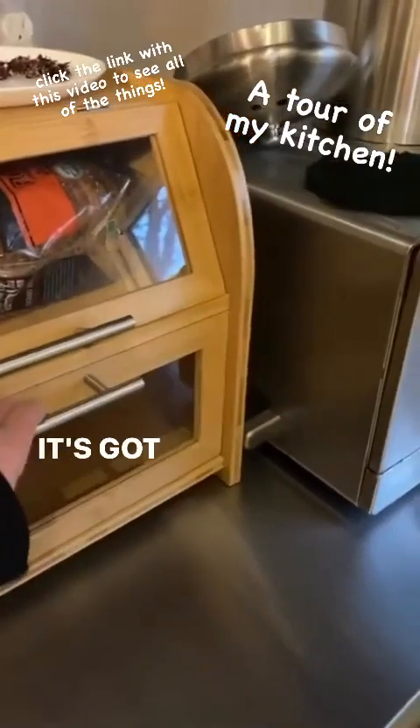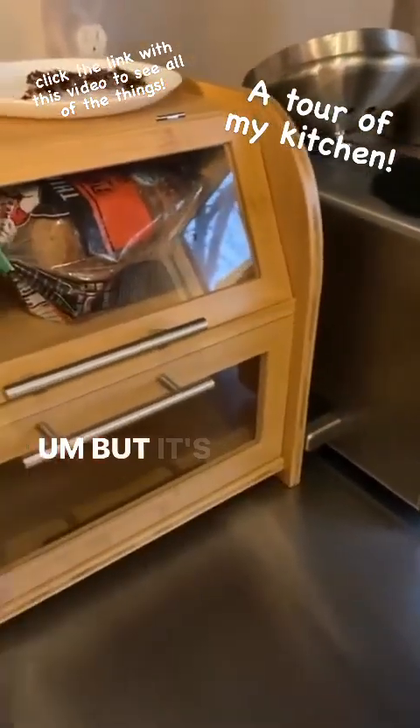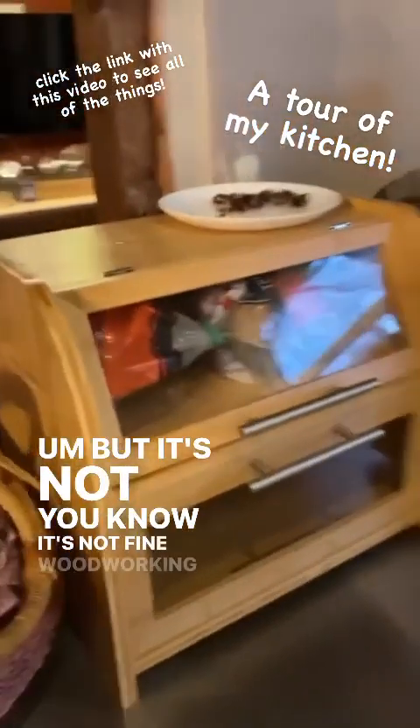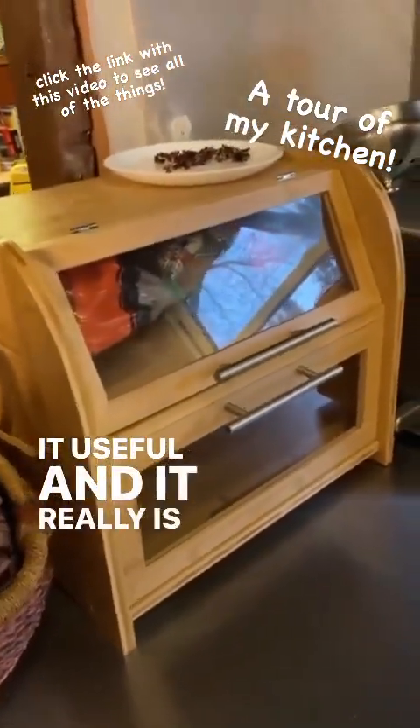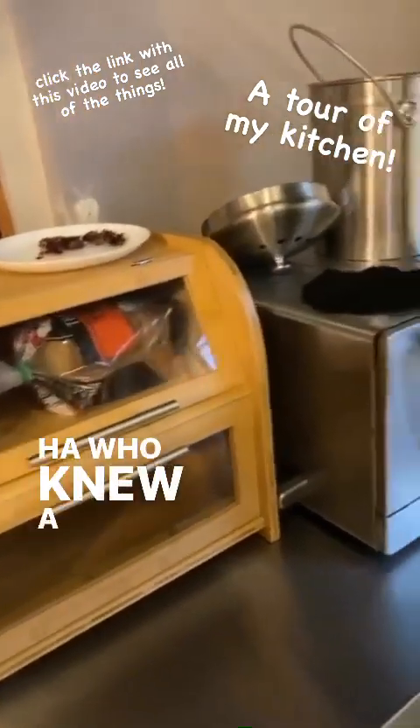It's got a magnet so it's supposed to stick, but it's not fine woodworking. Man, is it useful — it really is great for storing bread. Who knew? A bread box.